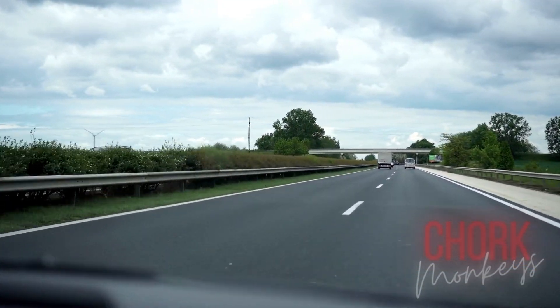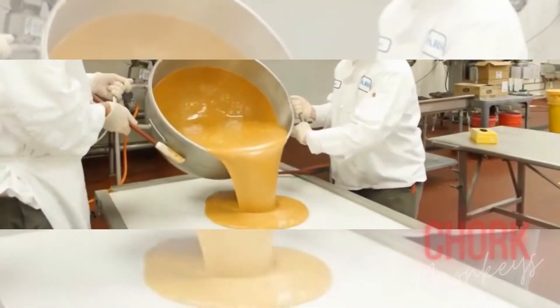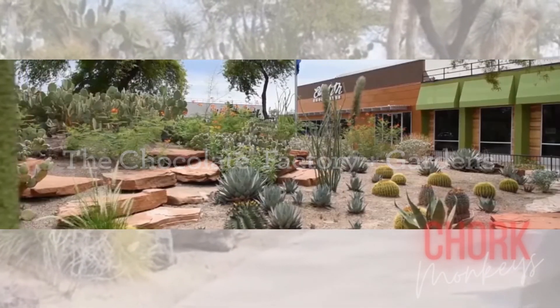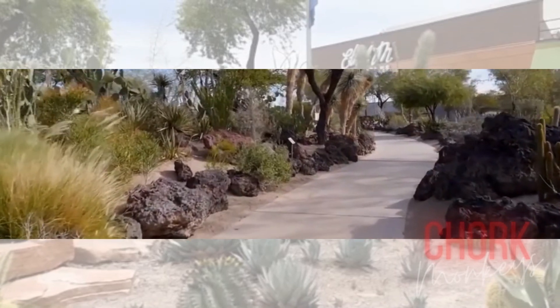Take a short drive to Henderson for the very worthy treat waiting for you at Ethel M Chocolates. Visitors can walk through the free self-guided factory viewing aisles to see chocolates and machines at work. Perhaps even more impressive is the largest botanical cactus garden in Nevada — don't miss it during the holiday seasons when it's decked out in more than 1 million colorful twinkling lights.